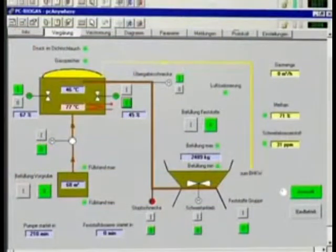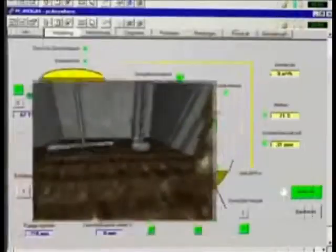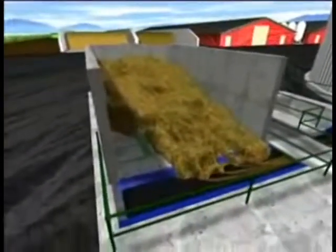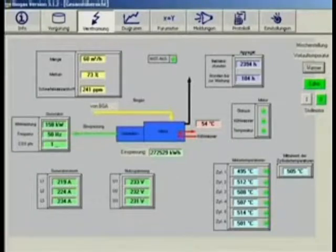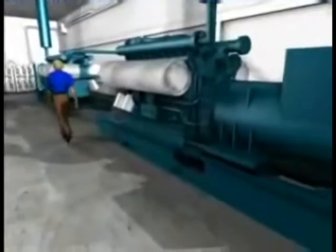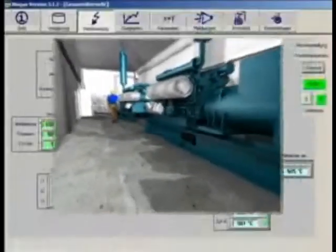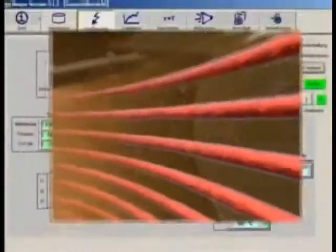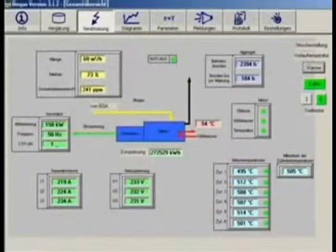For example, the agitators can be switched on and off, the levels of the containers and the pits can be checked, or the solid supply equipment can be monitored. Information about malfunctions or an expensive standstill of the block heating and generating plant can be registered on Bioconstruct's service computer or on the operator's mobile phone. This guarantees a short reaction time when anything unexpected happens and a reliable service by the Bioconstruct customer support office.